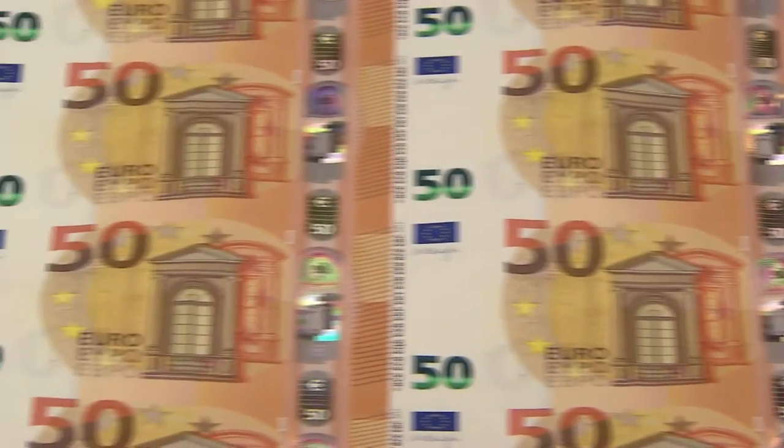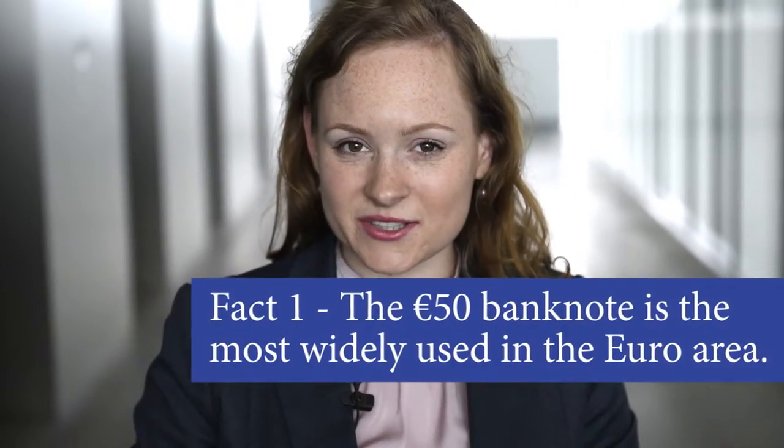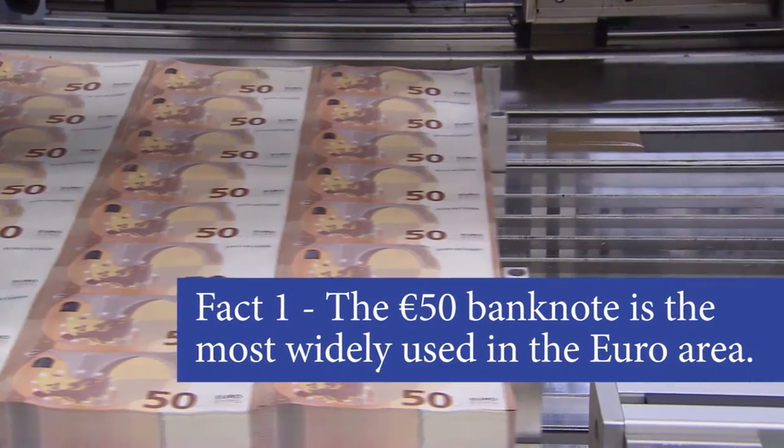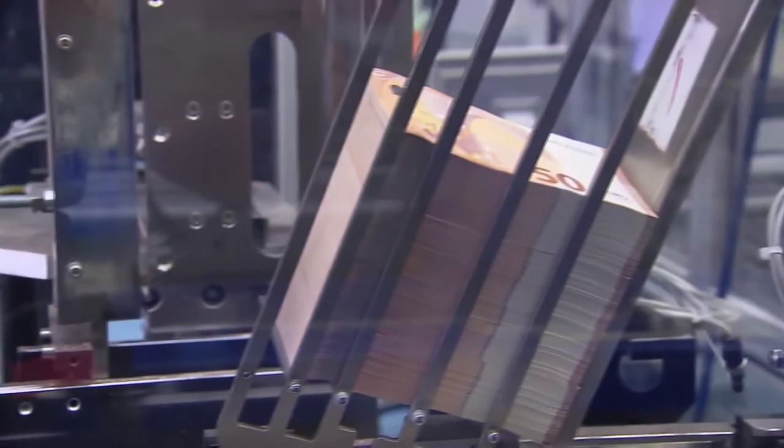You may have heard that the ECB has released a new 50 euro banknote. But there are probably five things you still don't know about it. Did you know that the 50 euro banknote is the most widely used banknote in the Euro system? There are 8 billion 50 euro notes in circulation — that's almost half of all cash in circulation.